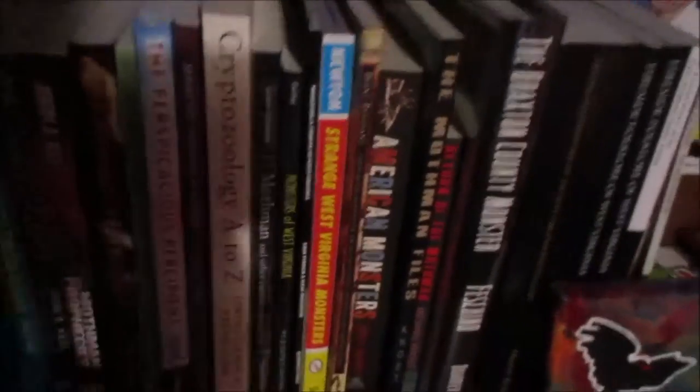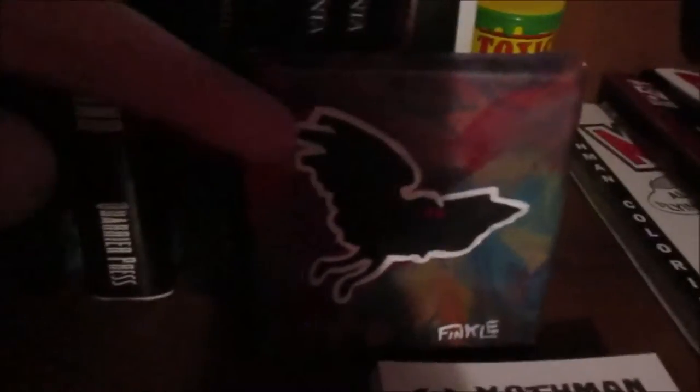I got a lot of these books either from the Mothman Museum, during the Mothman Festival, from the vendors, or online. Here's some more Andy Finkel art. I really appreciate the way he draws Mothman because he makes sure that it has no head and no arms, which is more accurate to what the witnesses described.